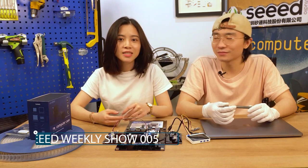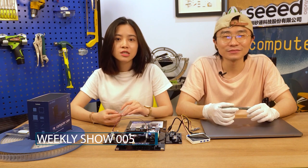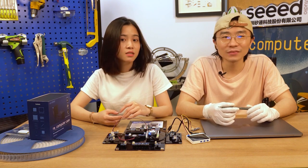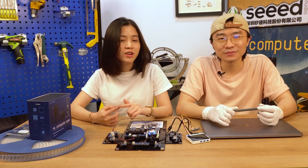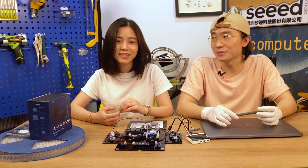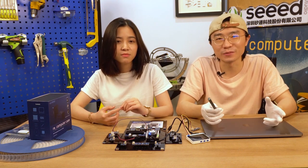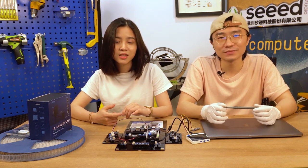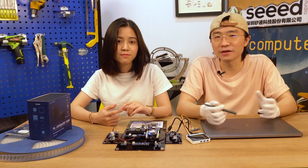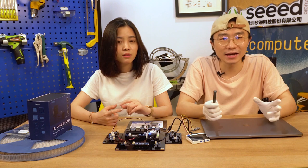Hi everyone, welcome to CVK Show. I'm Sylvia. Hi, I'm Mary. Have you watched the NVIDIA GTC 2020? I have — the keynote was quite impressive, a great presentation with a lot of great products. Especially the Xavier NX — 10 times the performance of the Jetson TX2, it's just a monster. Is it available? Yes, we've been taking orders for a while and shipment has already started, so if you want to try the latest edge computing technology, don't miss it.